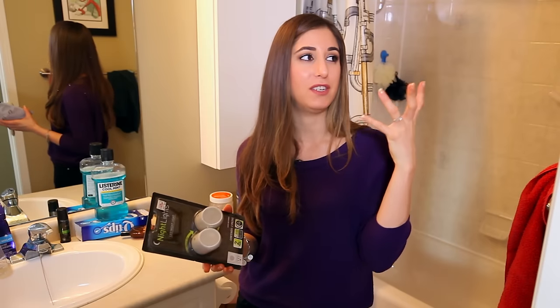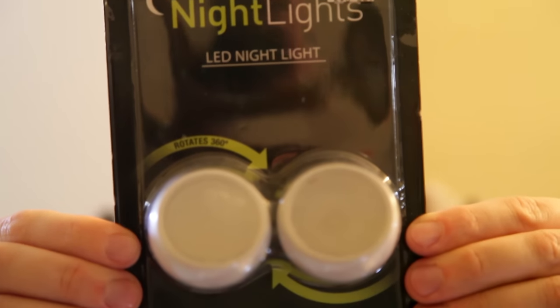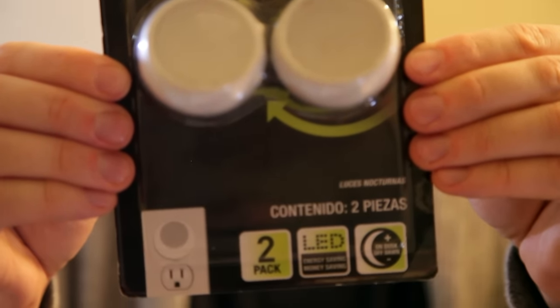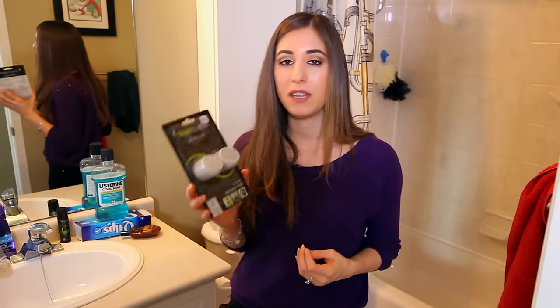Waking up at three in the morning to pee is bad enough, but the next worst part is when you have to flick the lights on and blind yourself completely, shocking yourself out of sleep. The obvious quick solution for that is a little nightlight. These are LED lights that go on automatically. They stay cool because they're LED, and they plug right into the wall so you don't have to worry about replacing batteries — it's a great little way to illuminate a dark space in the middle of the night.